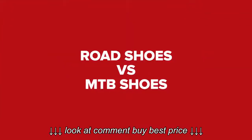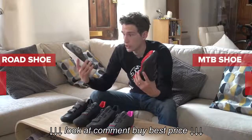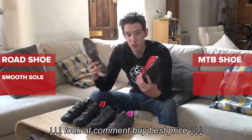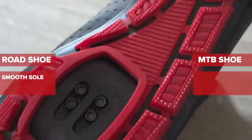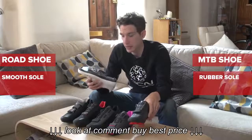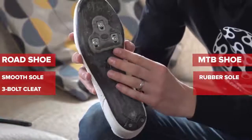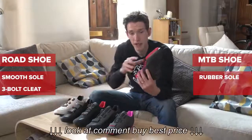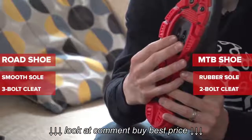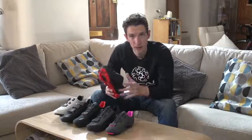I'll tackle the biggest question first. There are two main types of shoes you can buy: road shoes and mountain bike shoes. At first glance, the difference would be that a road shoe has got a smooth sole that can't be walked in, whereas mountain bike shoes are designed for that purpose — they've got a grippy rubber sole. But actually there's a more fundamental difference: road shoes have three bolts designed for road cleats, whereas mountain bikes have two bolts designed for mountain bike pedals. So the shoe you buy determines the type of pedal that you can use.